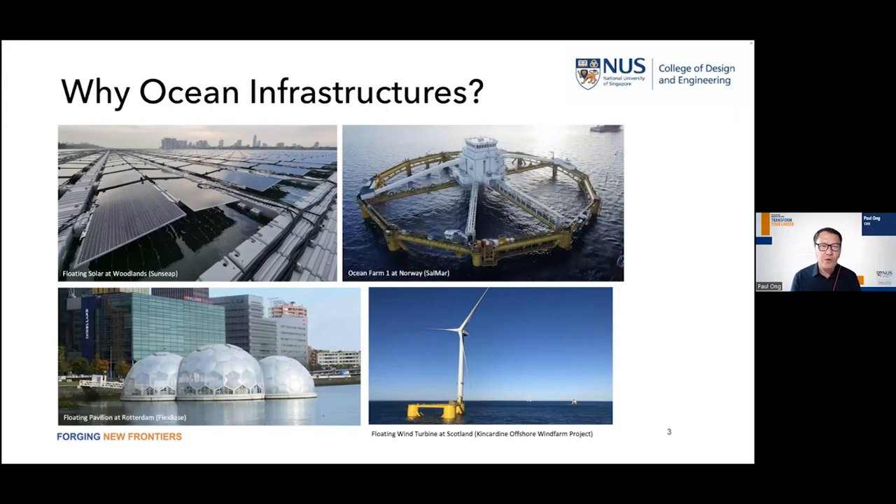Other applications for ocean infrastructures include ocean farms. There is huge demand for fish as the population is growing, and even Singapore needs to be self-reliant on food, making fish farming a big business in the years to come. There are also floating buildings — Singapore has a marina float, and in places like Rotterdam and Holland people actually live on the sea. We need these ocean infrastructures to support our demand for renewables.